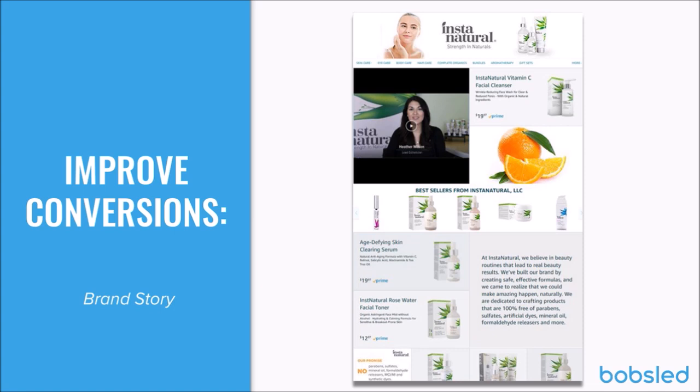One thing Jen has really focused on in this category is telling the brand story. Here's an example: Instant Natural — not a client, but an Amazon-first brand that launched on Amazon before any other channel. Studying these types of brands is helpful because they really know what they're doing on the platform and have since started selling on other channels too. Jen, in what ways is Instant Natural highlighting their brand story, and what are we looking at on this slide?